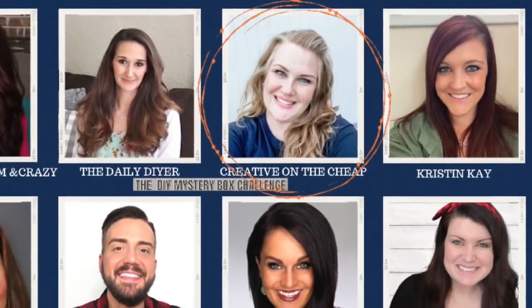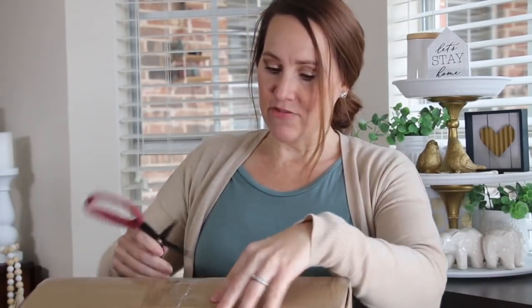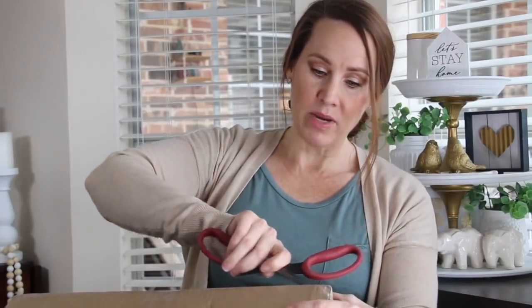I just got my box for the mystery box challenge and I am so excited. I have been taking part in this for just over a year. Courtney from Creative on the Cheap is the one that organizes all of this and they are so much fun. I got my box from Natalie from Design on the Nines and I can't wait to see what is in this.